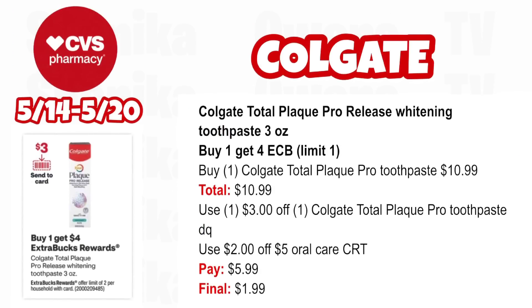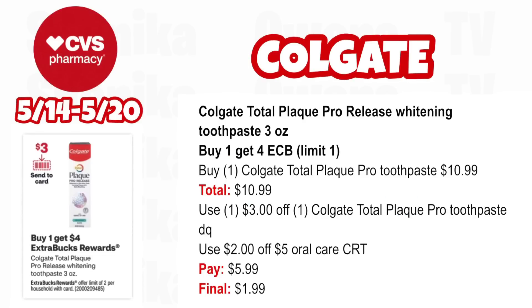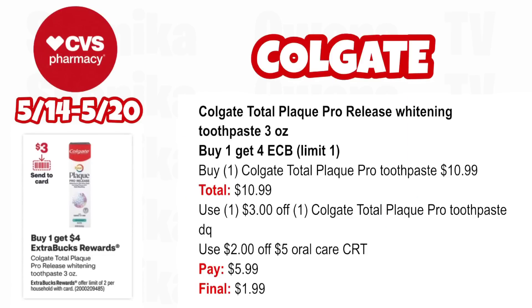The Colgate Total Plaque Pro Health toothpaste — I tried it, it's a really great toothpaste. It's buy one, get a $4 ECB — limit one. Pick up one Colgate Total Plaque Pro toothpaste at $10.99. Use the $3 off Colgate Total Plaque Pro digital coupon and the $2 off $5 oral care CRT from CVS via email. You'll pay $5.99, getting back $4 for buying one, making the final cost only $1.99 — coming all the way down from $10.99. Note: the limit on this is actually two, not one — corrected in the Google Doc.